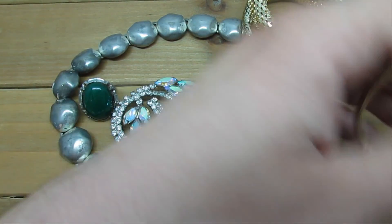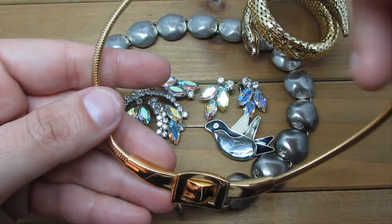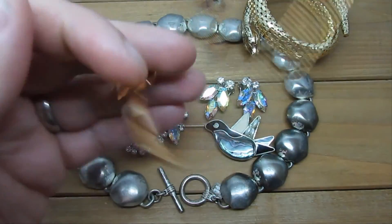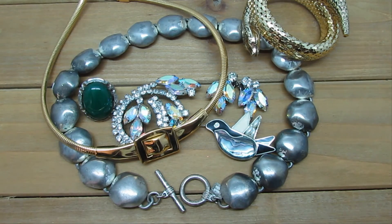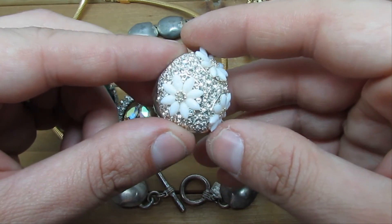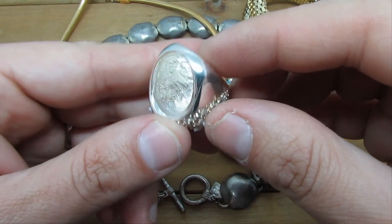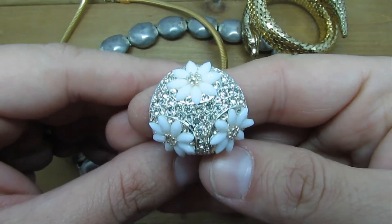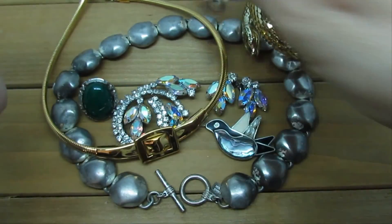We've got another choker-style necklace — this one's like a belt buckle style. It's an unsigned piece, still pretty cool and avant-garde. Now this ring right here is loaded with rhinestones — it's like a flower figural. I have a feeling this is probably more modern, so not really vintage. Still nice though.